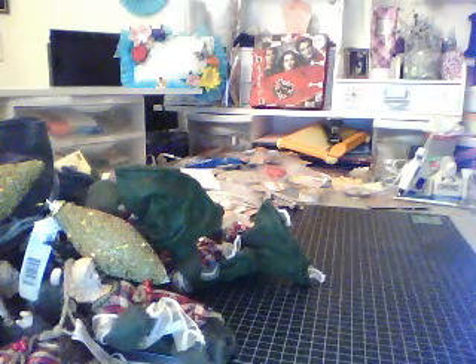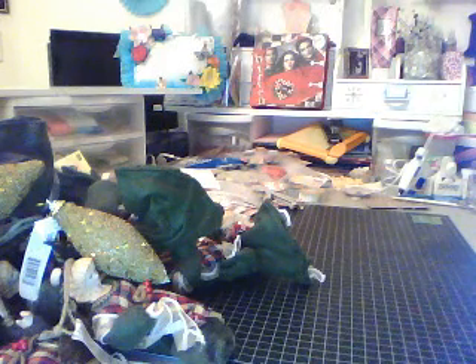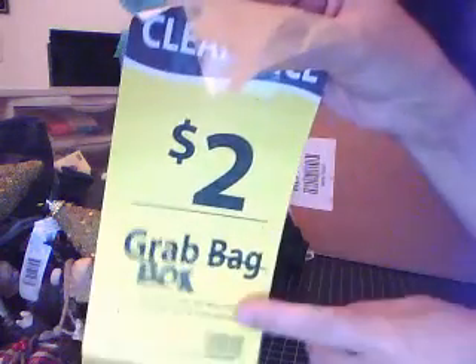Now let me grab the other box. See? Two dollar grab box.